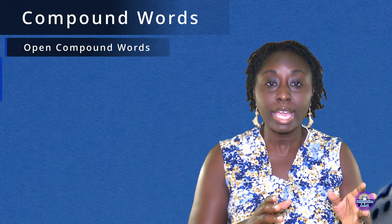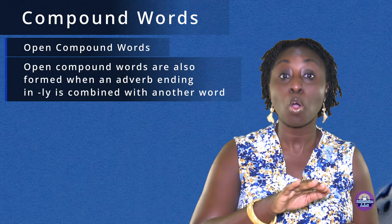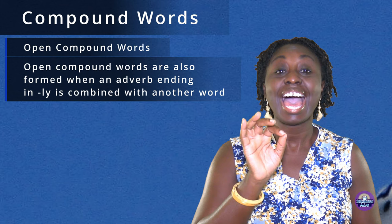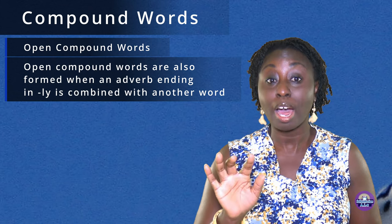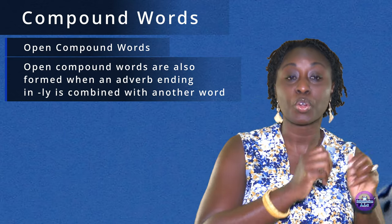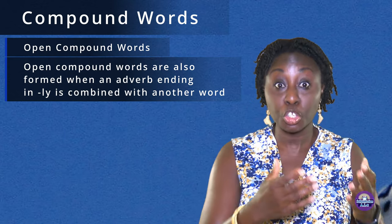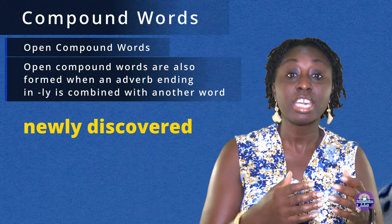Open compound words are also formed when an adverb ending in -ly is combined with another word. For example: newly discovered, highly contagious.